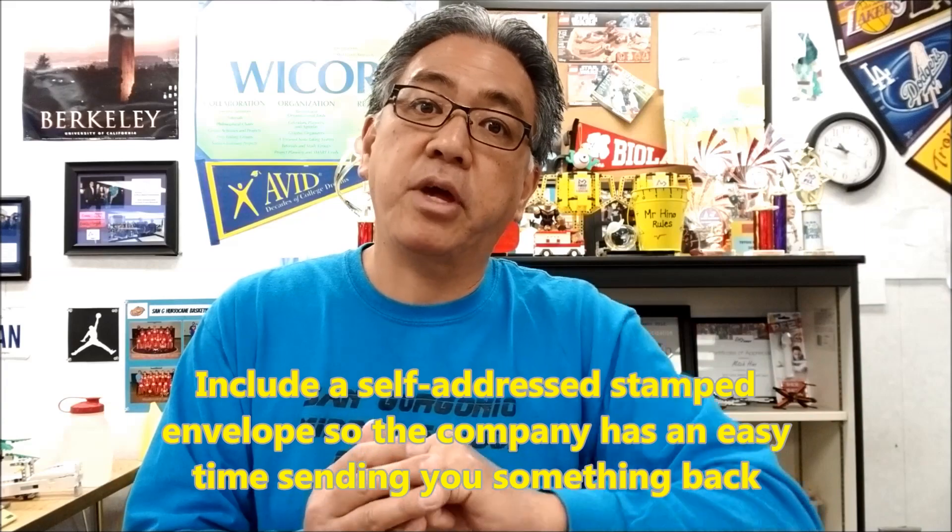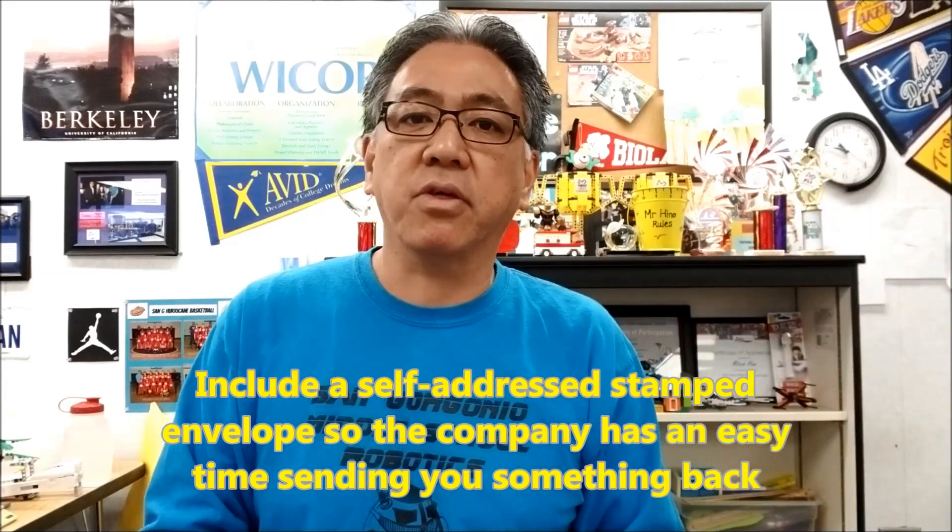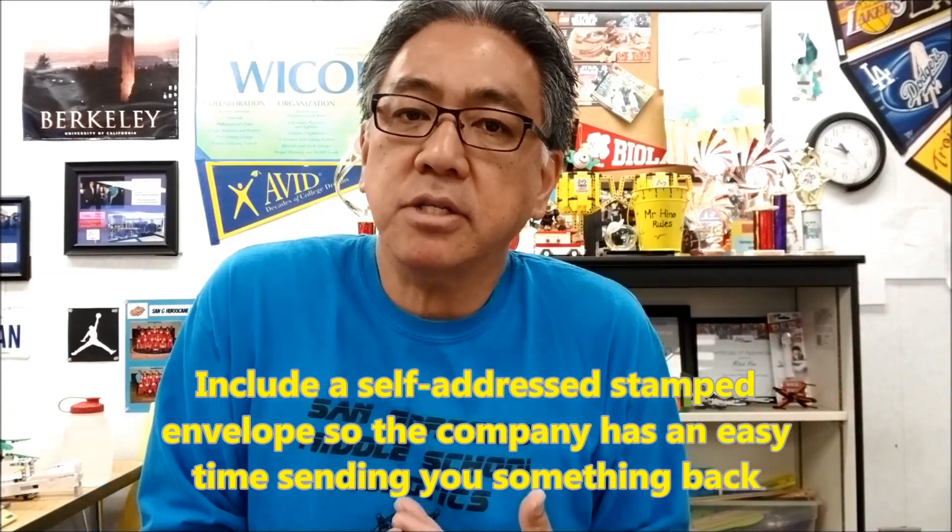What we then do is take a self-addressed stamped envelope and put it inside the envelope that we send. That way it's easy for the company to send stuff back to us, and then we ship it off. We cross our fingers and hope that the students can get something back. Here are the clips of the video I took of the students that got something back — check this out.